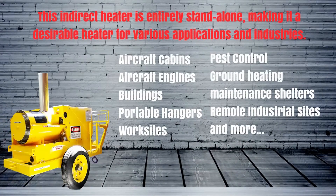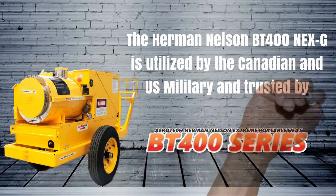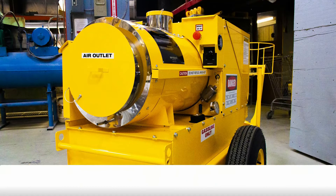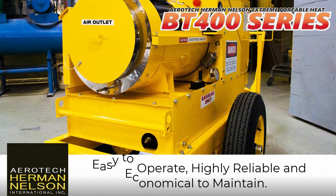The Herman Nelson BT400NEXG is utilized by the Canadian and US military and trusted by major airlines worldwide. The BT400NEXG standalone heater is easy to operate, highly reliable, and economical to maintain.